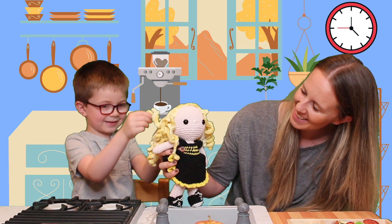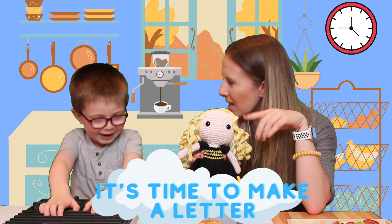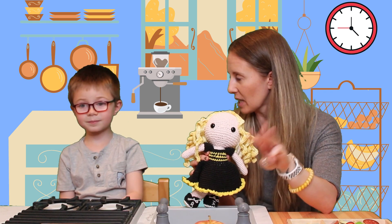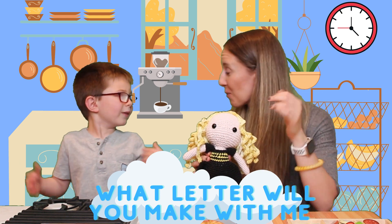Hello? Hey, B! Hi B! Hi everyone. Do you want B to sing the letter song? Do you know how the letter song goes? I think it's: it's time to make a letter, letter, letter. It's time to make a letter. One, two, three. It's time to make a letter, letter, letter. What letter will you make with me?